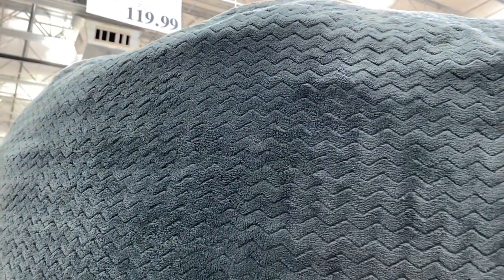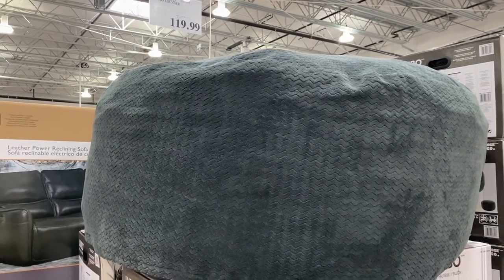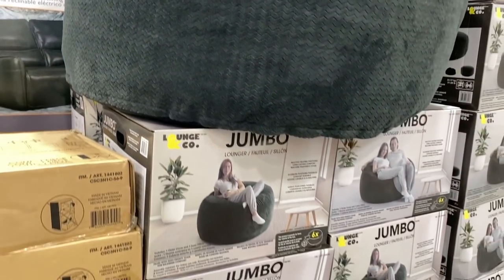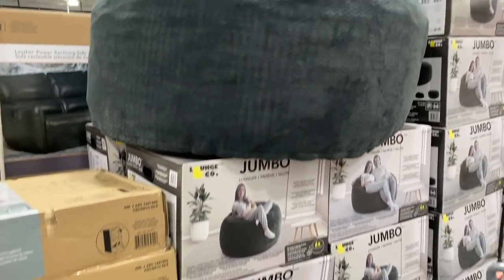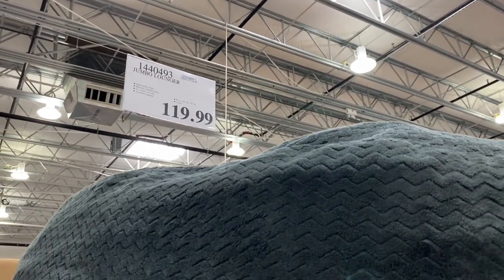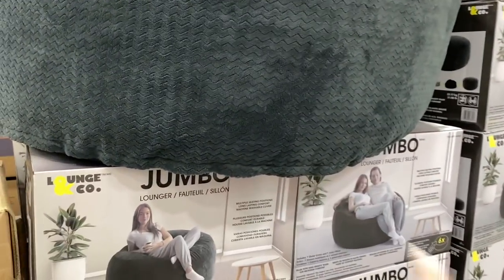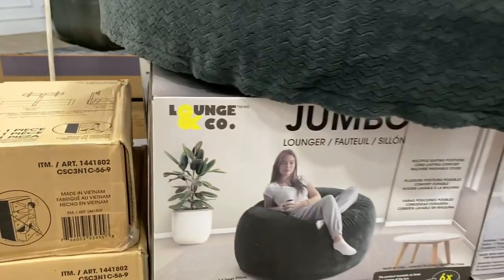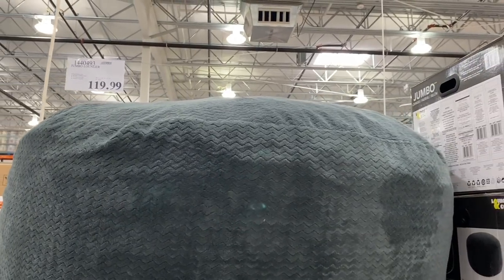This looks a lot like what I currently have in my house — everyone always asks me where I got mine. I actually don't know; my husband bought it. But this looks super similar, maybe slightly smaller, and it's only $120. We use ours all the time and it has removable covers as well. Ours might even be the same brand, just ever so slightly larger. It's great if you have kids.